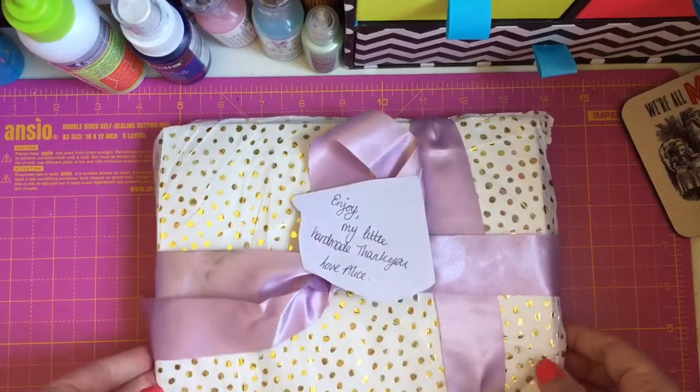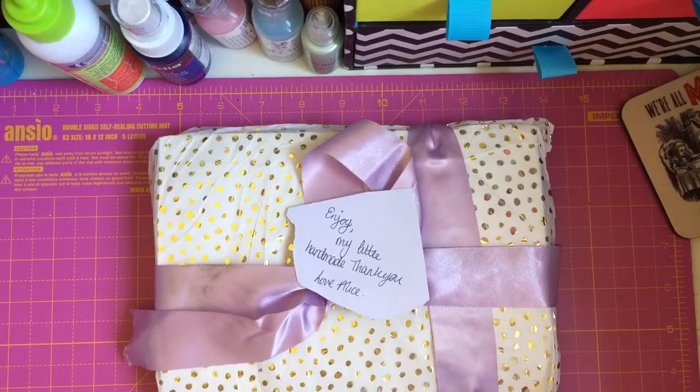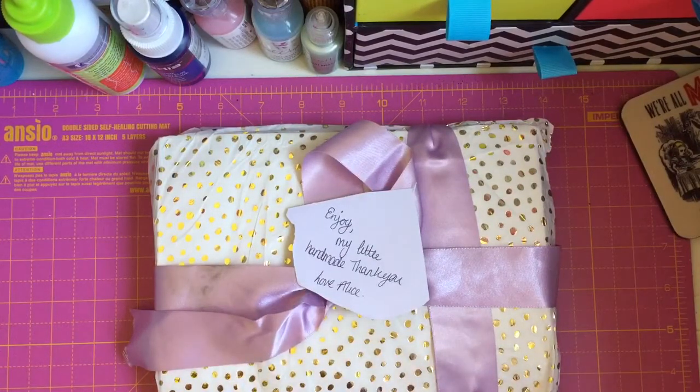Hey guys, so I'm back today to share with you a little giveaway that I won which was hosted by Mrs Lawson here on YouTube. Her name is Alice but her YouTube channel is called Mrs Lawson. I will link it in the description box below.